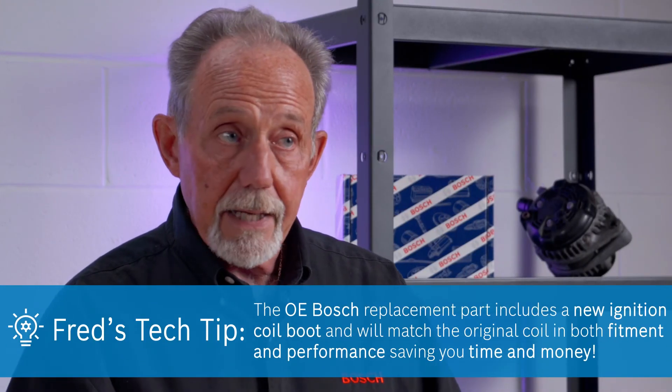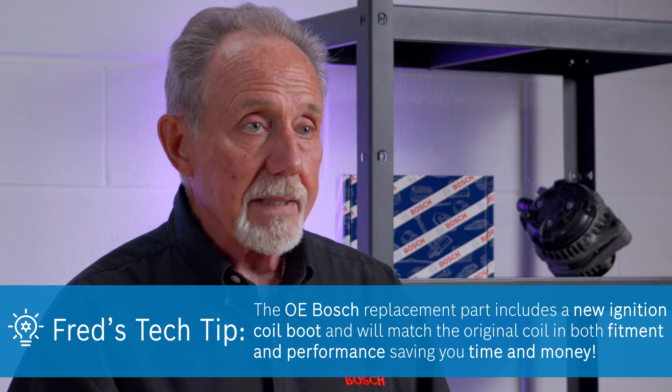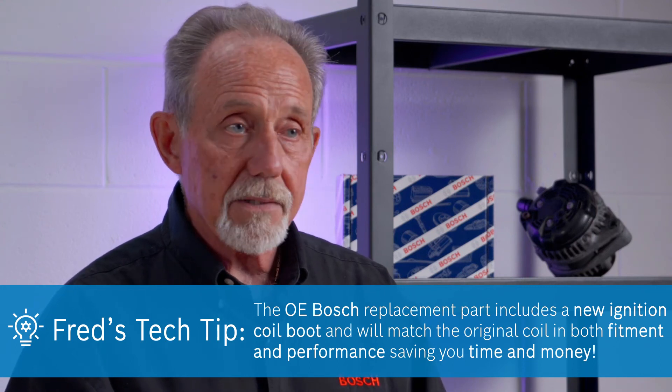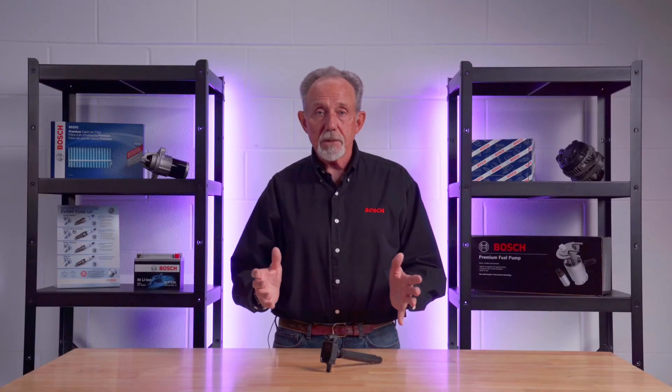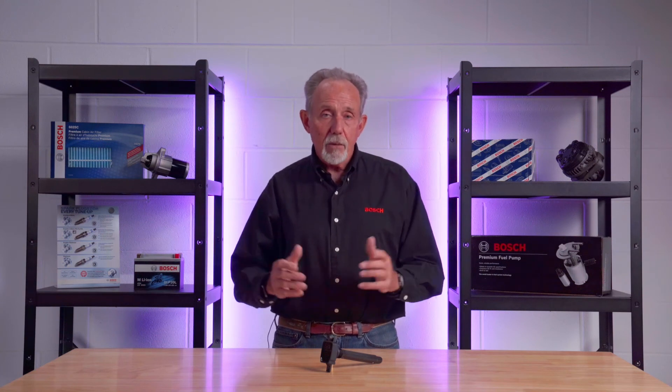By installing the OE Bosch replacement part, you not only get a new ignition coil boot, but you are installing an entire matched coil assembly that is an exact fit in both fitment and performance for the ones you are removing from the vehicle. Bosch ignition coils save you time and money while providing the best engine performance for the long run.